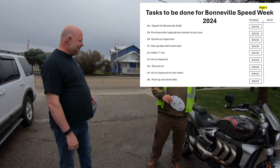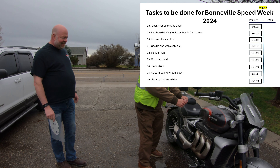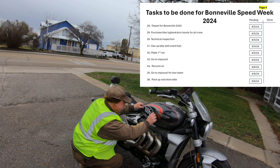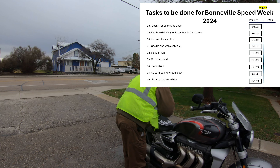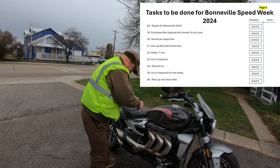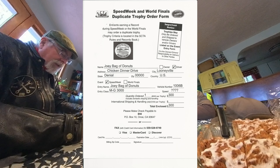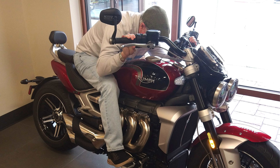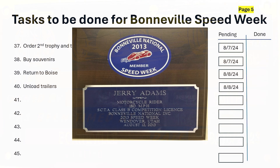If we do everything successfully we'll have to go to impound and do a teardown. Hopefully we can get the bike torn down satisfactorily, pack up all the pieces and parts, store the bike, and get ready to go home. We need to order a second trophy before we leave — the owner gets the first trophy; if I get a trophy I have to buy it. Same thing with the timing plates. We'll probably also buy a few souvenirs.